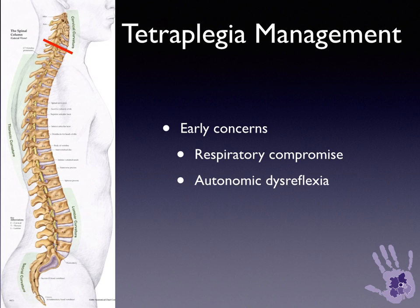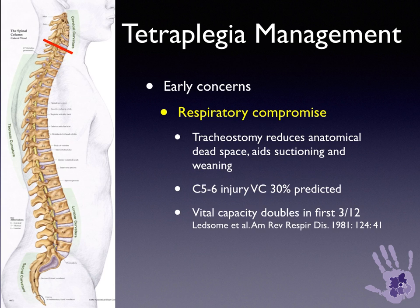During the early management of tetraplegia, respiratory compromise and autonomic dysreflexia are of concern. Regarding respiratory compromise, beyond the acute phase, undertaking a tracheostomy may reduce the anatomical dead space, allowing patients to clear their airways more easily. It also aids suctioning and weaning of patients from ventilatory support. In a C5-6 injury, the vital capacity is 30% predicted. The vital capacity generally doubles in the first three months following an injury.